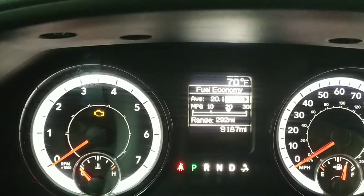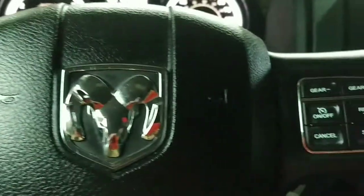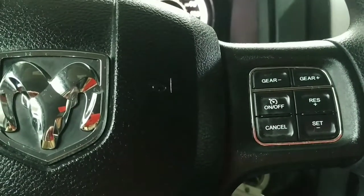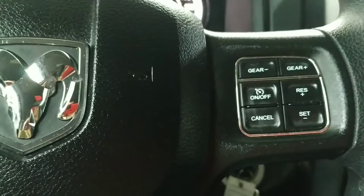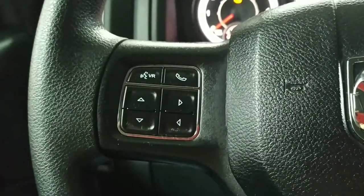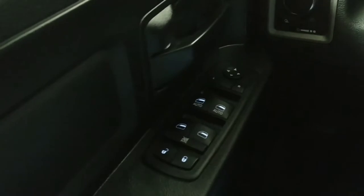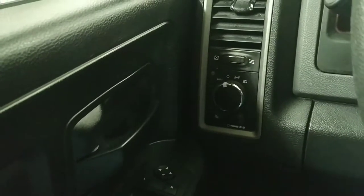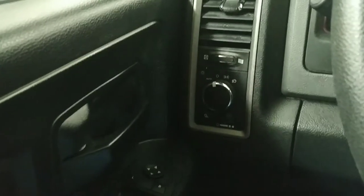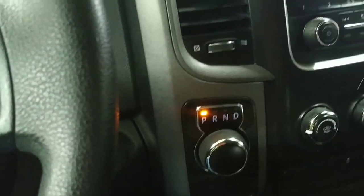Here we are inside the 2018 Dodge Ram 1500 — I still call them Dodges even though they insist on calling them Rams now. We've got tilt wheel, cruise control, Bluetooth controls, and stereo controls. Down here we've got power windows, power door locks, power mirrors, and headlights you can set to automatic or manual. The gear shift is just a rotating knob.